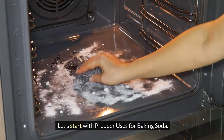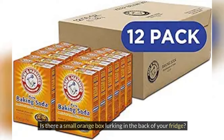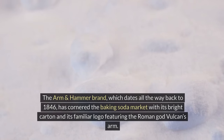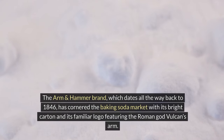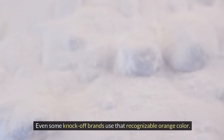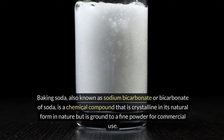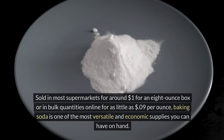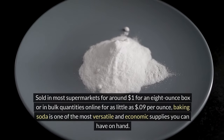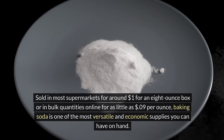Let's start with prepper uses for baking soda. Is there a small orange box lurking in the back of your fridge? The Arm & Hammer brand, which dates all the way back to 1846, has cornered the baking soda market with its bright carton and familiar logo featuring the Roman god Vulcan's arm. Baking soda, also known as sodium bicarbonate or bicarbonate of soda, is a crystalline compound ground to a fine powder for commercial use. Sold for around $1 for an 8-ounce box, or as little as $0.09 per ounce in bulk, it is one of the most versatile and economic supplies you can have on hand.